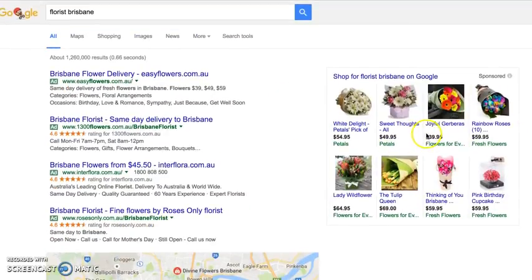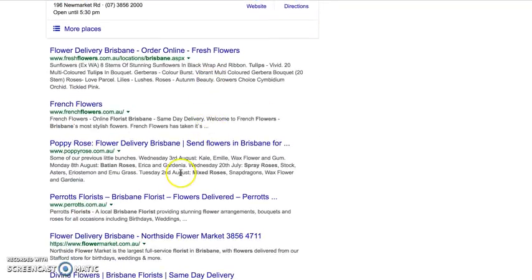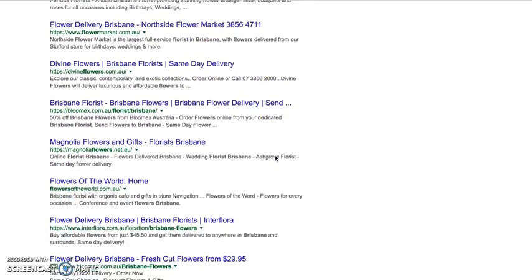We're excited about people that have e-commerce sites that can do Google Shopping — that's very positive. We're watching what's going to happen with Google My Business and Maps. We participate in both Google AdWords and search engine optimization, but those are topics for another video.